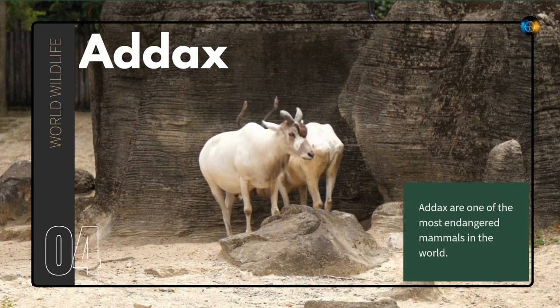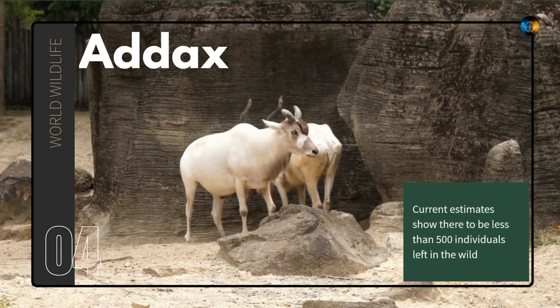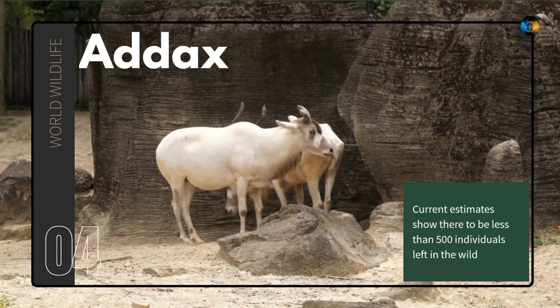Addax. Addax are one of the most endangered mammals in the world. Current estimates show there to be less than 500 individuals left in the wild.